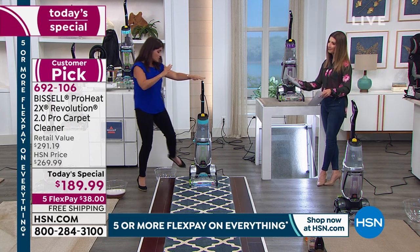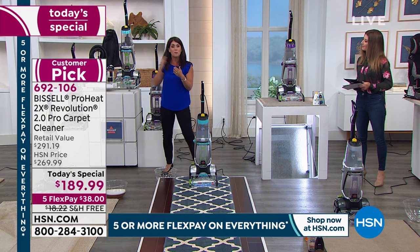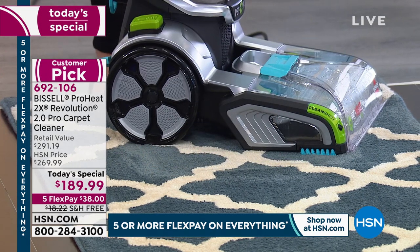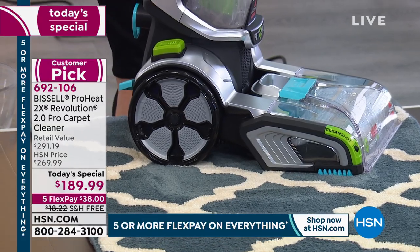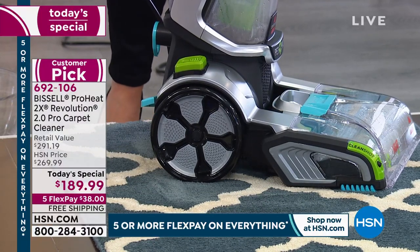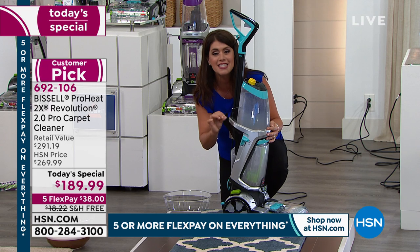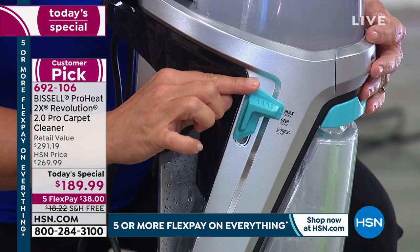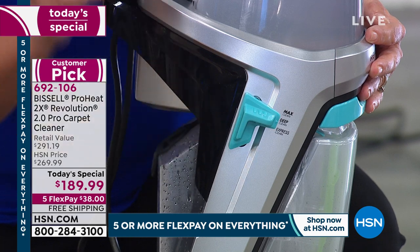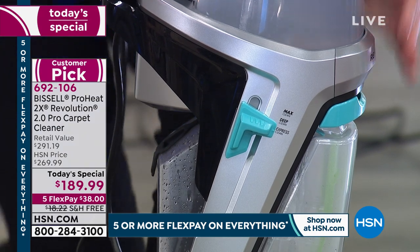The 2.0 has really gone above and beyond with the clean shot and the new antibacterial formula to fight odor-causing bacteria. It's also easy to maneuver — this is the one deep cleaner you'll have for years and years. It's even better than before: you get max clean for heavy renovation-type jobs, deep clean for a professional-level clean, and the brand new express clean.